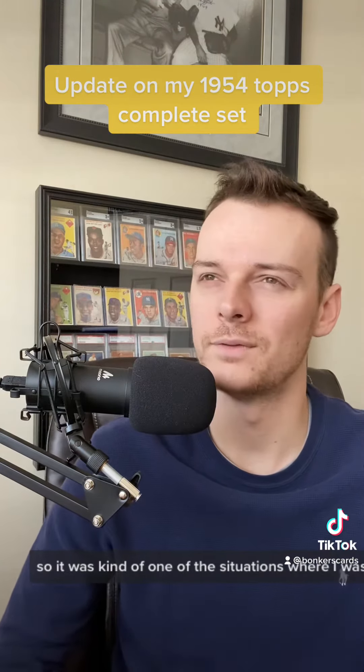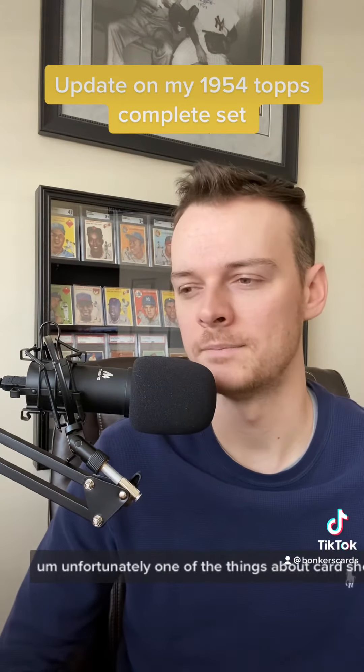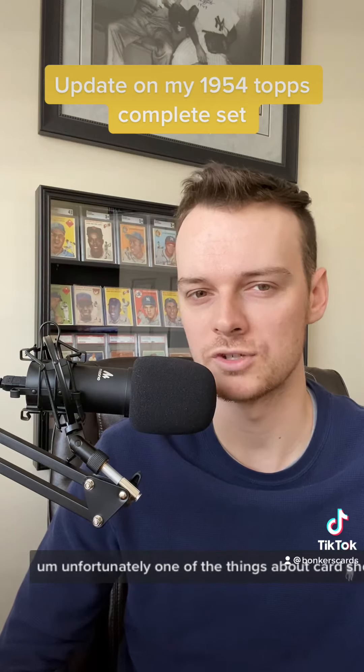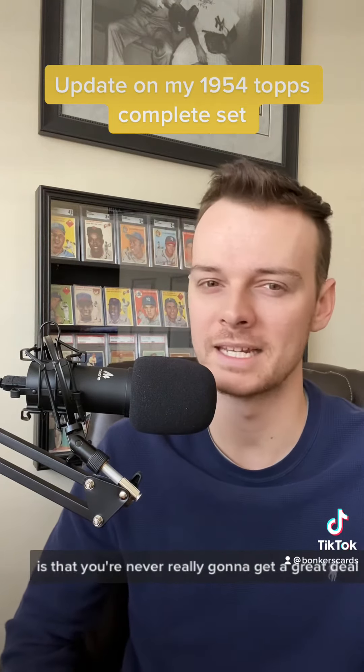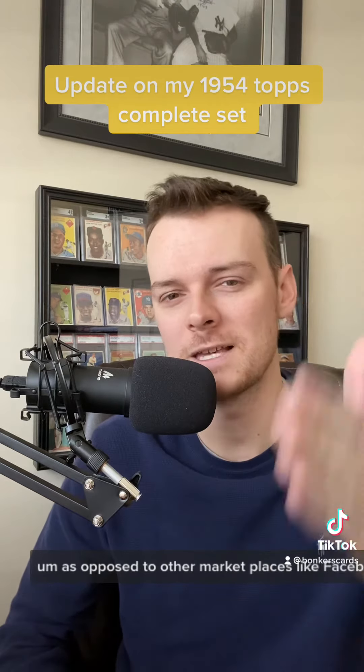So it was kind of one of those situations where I was like, all right, I got to walk away. Unfortunately, one of the things about card shows and trade shows is that you're never really going to get a great deal as opposed to other marketplaces like Facebook and eBay.